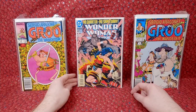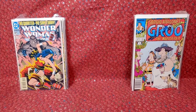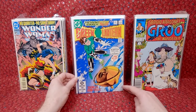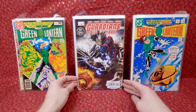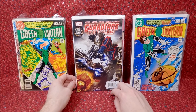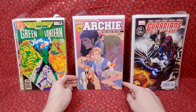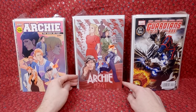Brian Bolland Wonder Woman number 87 - that is cool, I'll buy those all day long for a buck. I'll grab any cool-looking bronze age stuff for a dollar, that's just such a great price. Green Lantern 153, 136. Another Guardians of the Galaxy number 10. These had jumped in a lot of value after that first movie, their value is down now but I still think these are worth picking up especially for a dollar.